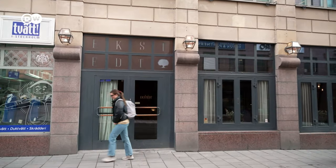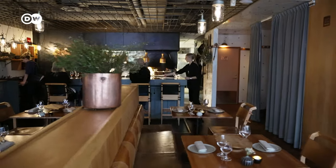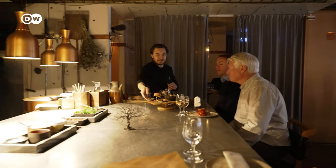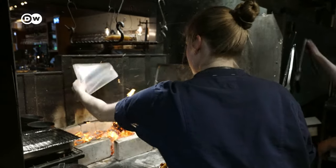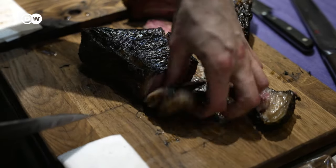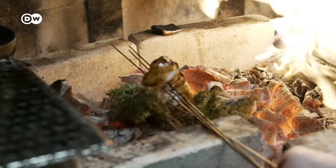The Ekstedt restaurant is located in central Stockholm. Wood and other natural materials dominate the interior and furnishings. Ekstedt's team is constantly creating new dishes — for example, beef steaks flamed over hay, and monkfish smoked in juniper with nettles and wild garlic capers.